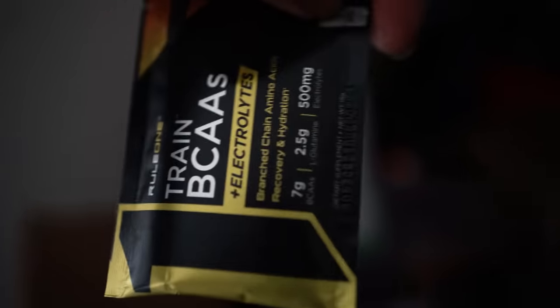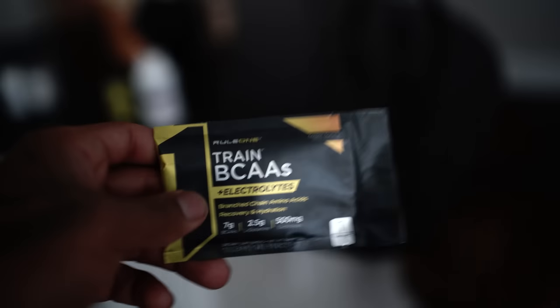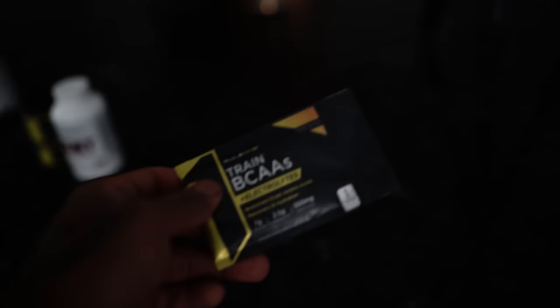Once again, I am not sponsored by anyone right now, so all of this is just me trying things out. Rule One — we got pre-workout, orange pineapple flavor. They got some plant-based protein, which is always good, BCAAs plus electrolytes, and actually a whole bunch of stuff. Good brand — they have a good amount of products on their website. Alright, enough of that.